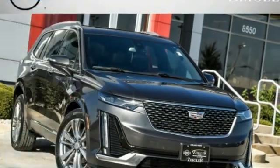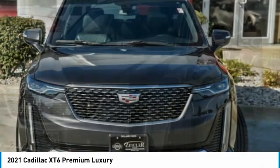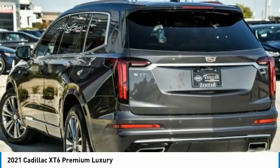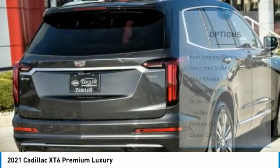Make a great choice today with the 2021 XT6. The Cadillac XT6 crossover maintains the luxury you expect from a Cadillac with the additional functionality that third-row seating provides. This vehicle has less than 25,000 miles. Here are some of this vehicle's great options.